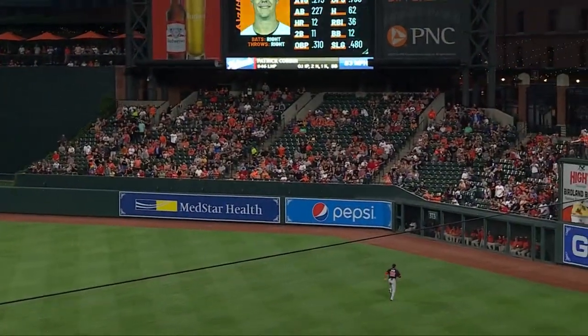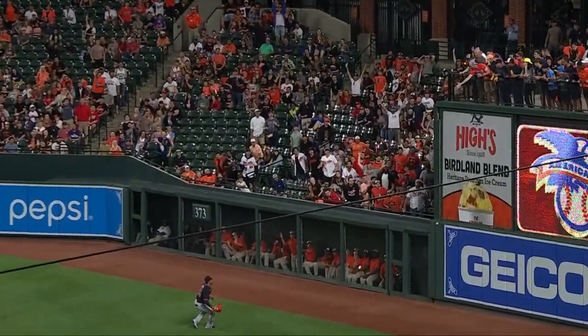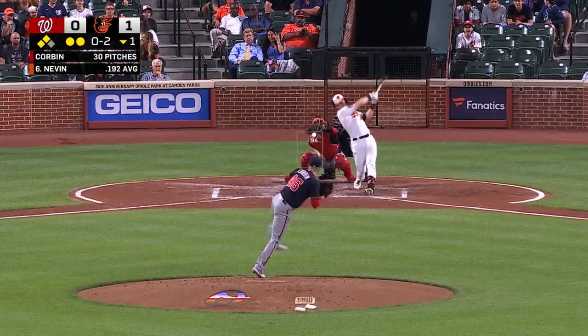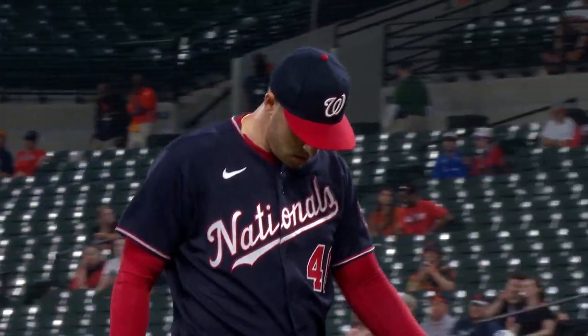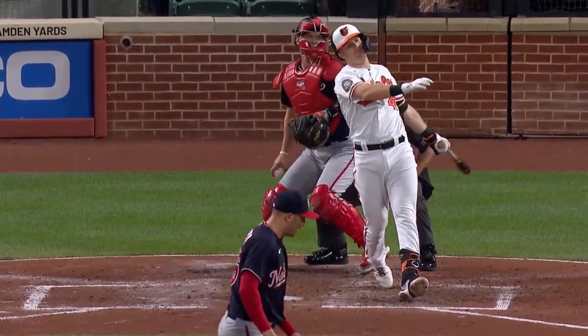There's a changeup that doesn't get to the corner — right down the middle. This is a home run if it's two feet to the left. Hayes scores easy, give the Orioles a 1-0 lead. After all that, Patrick Corbin allows just one run. He threw 31 pitches. The Orioles stranded a couple in scoring position, but the Nationals' left-hander surrenders just one in the first.